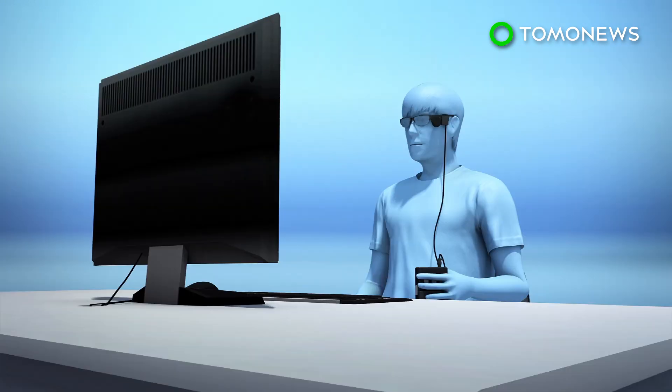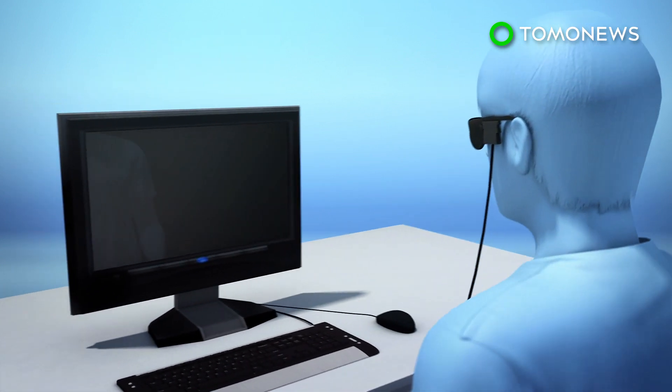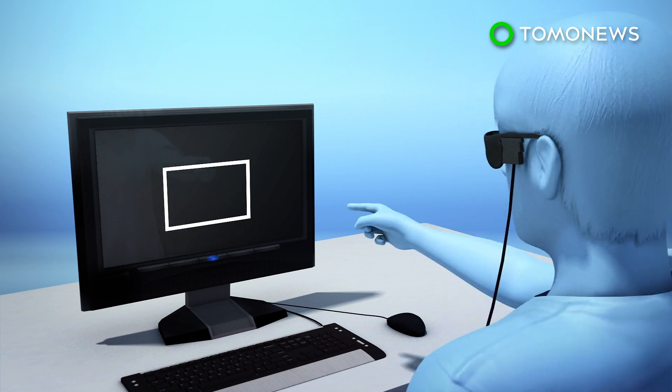In a medical trial, six patients with acquired blindness were asked to look at a black computer screen while using the Orion device and pinpoint the location of a white square that appears at different times. Researchers said the participants were able to identify the location of the square the majority of the time.